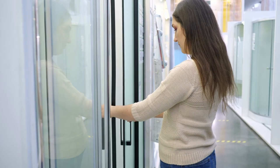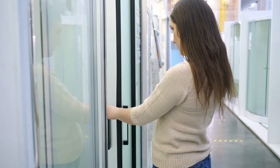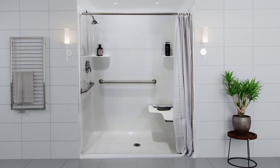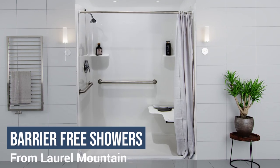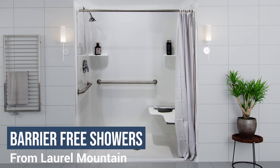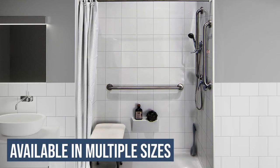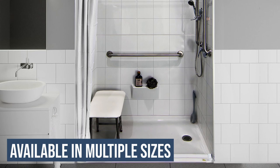When shopping for the right shower unit, there are a few things you may want to consider. Is the shower the right dimension for your bathroom? Is the shower going to be easily accessible? As you begin to ask yourself these questions, Laurel Mountain has the perfect shower solution for you. Our barrier-free showers have multiple dimension sizes to cater to your needs and are extremely accessible.